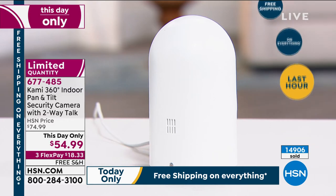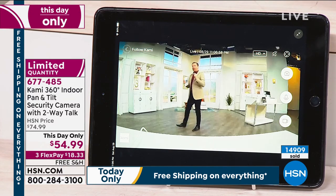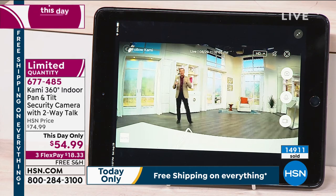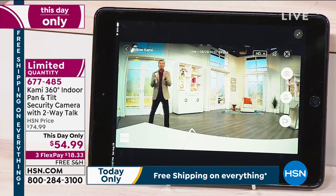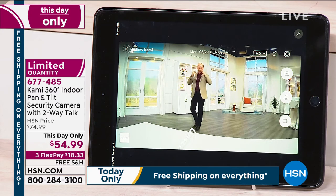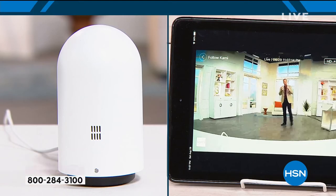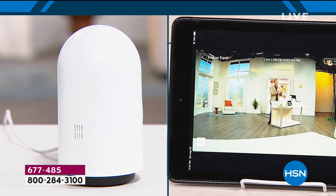I'm going to walk over this way so you can get some idea, because it's facing me right now. If I was to walk over here, watch as the Kami will follow me around. If I was up high or down low or bending down — if there was somebody, God forbid, breaking into the house — this would be able to see everything going on, even in the middle of the night, because you've got that true night vision. These types of cameras are pricey, but you get a lot of convenience for it.